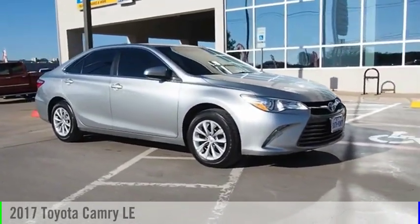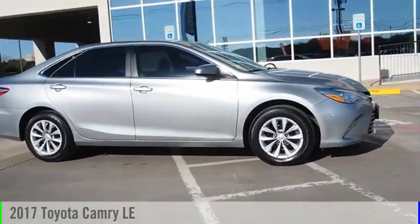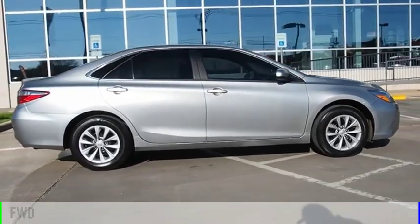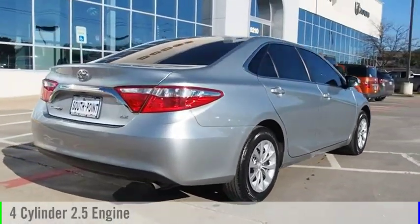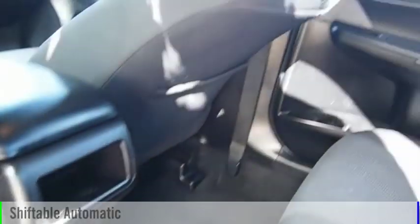We are pleased to show you the 2017 Camry. This vehicle is powered by a front-wheel drive, four-cylinder, 2.5-liter engine, and comes with an automatic transmission.